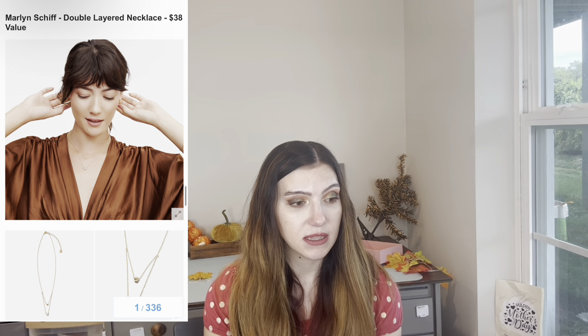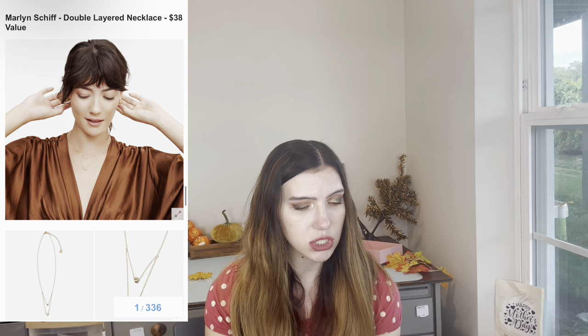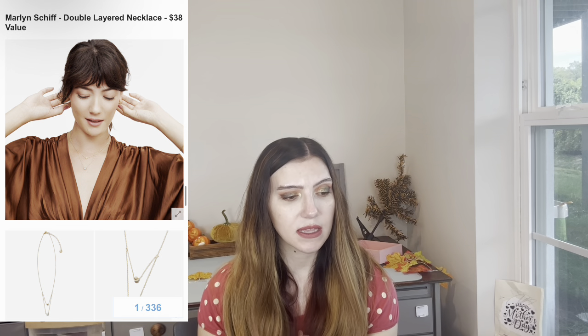I might get this — this is probably what I'm going to get. The Maryland Chief Double-Layered Necklace — $38 value. This looks so cute. I love that it's double-layered and dainty. That's probably what I'm going to get.